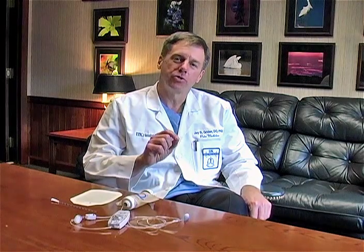Hello, I'm Dr. Jay Greider. I'm the medical director for the pain services here at UK Healthcare. I'd like to take just a moment to talk with you about the pain control options available to you after orthopedic surgery or perhaps after trauma here at the University of Kentucky.